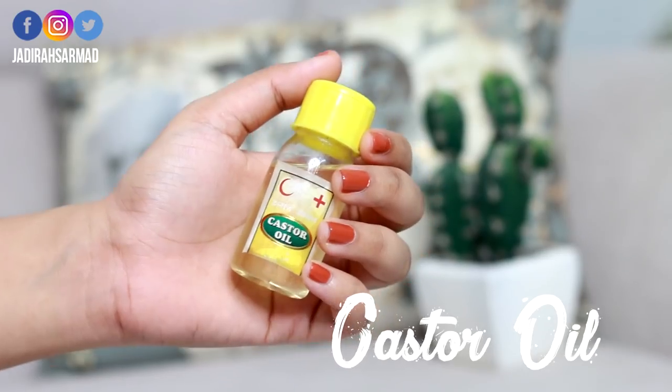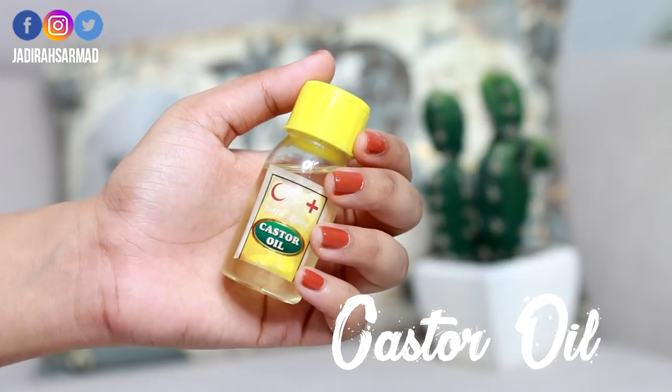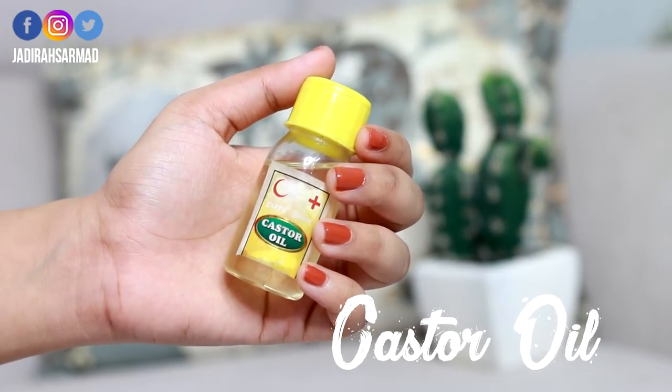Last but not least, I want to mention castor oil. This is super inexpensive — I got this bottle from a local store for just 30 rupees and there's so much left. I basically use castor oil for my lashes, but you can also use it on your eyebrows. If you want thicker lashes or bushier eyebrows, definitely get your hands on castor oil. Things take time to show results, but it works.